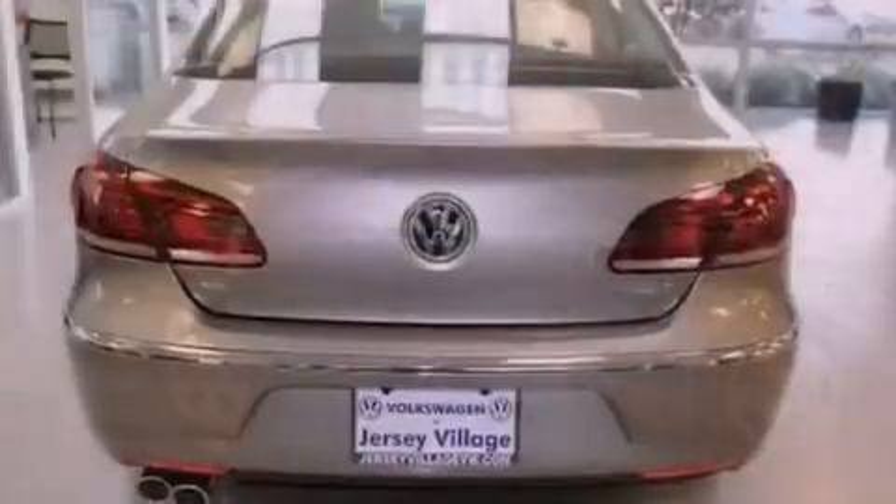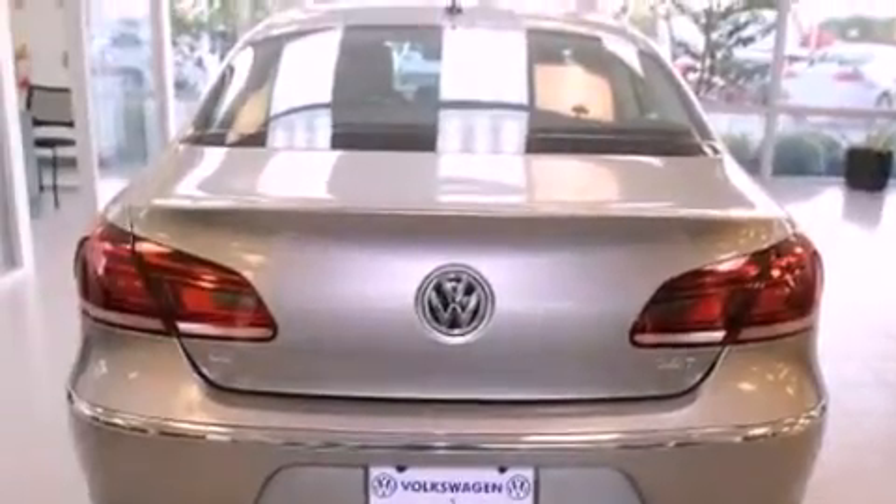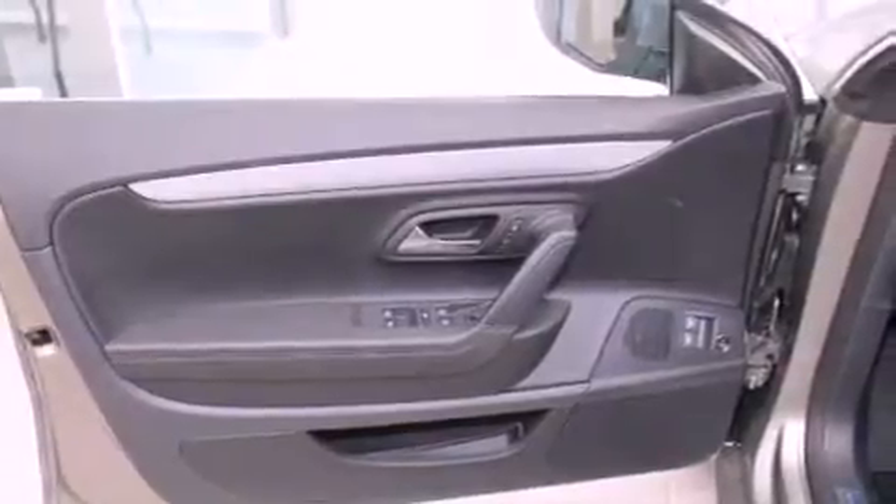Features include high-intensity headlights, air conditioning with automatic climate control, cruise control, a CD player, a leather-wrapped steering wheel, and a passenger-side vanity mirror.